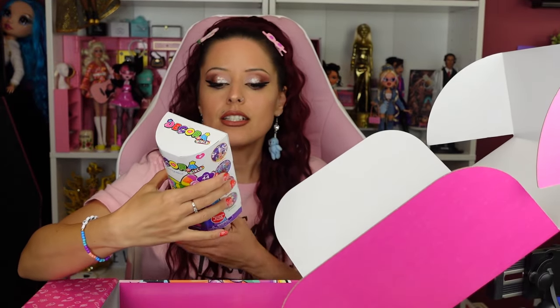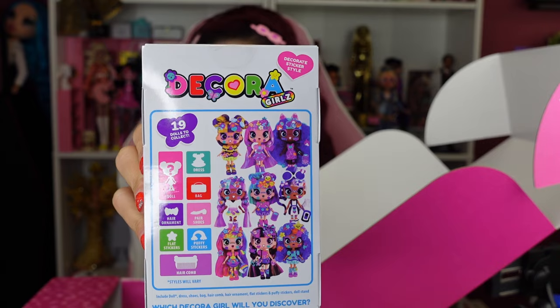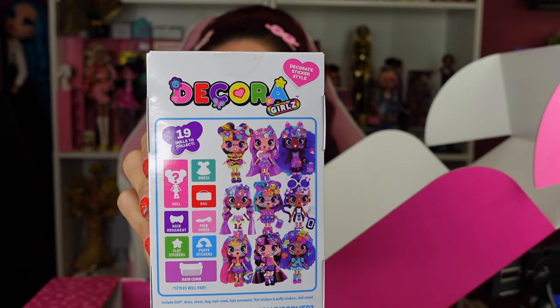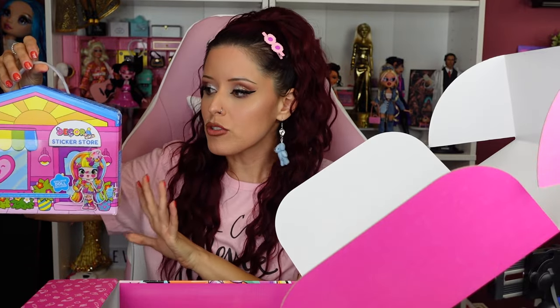And oh, there are 19 different dolls. Oh my gosh, that's so many. So there's a little picture on the back of the different characters you can get — it's sticker and style dolls. These dolls are obviously really meant to be creative with, to put stuff on them and decorate them if you will. And this gave me such nostalgic vibes, like a hundred percent — this vinyl case for your five-inch mystery dolls.